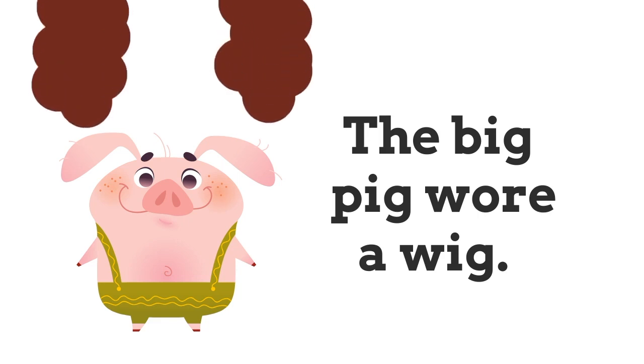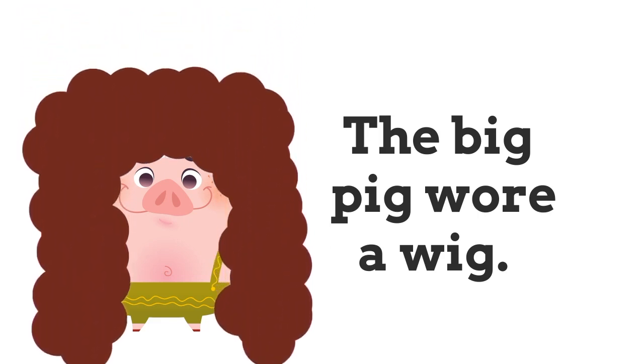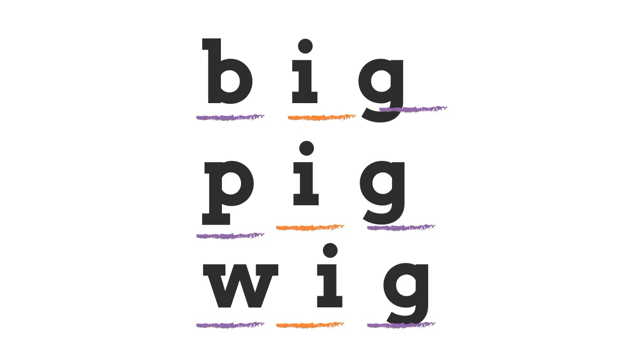This sentence is so silly — how many CVC words are there? 'The big pig wore a wig.' That's right — there are three short I CVC words: 'big', 'pig', 'wig'. CVC.